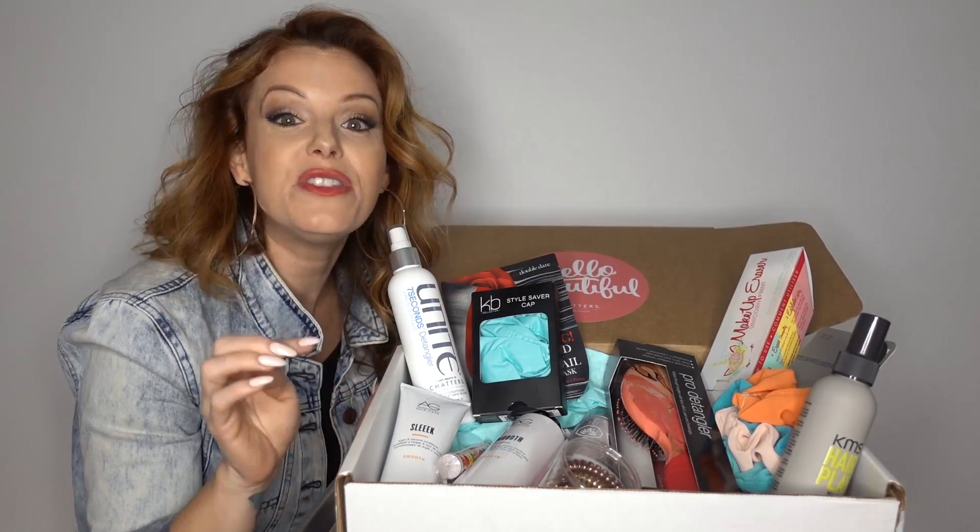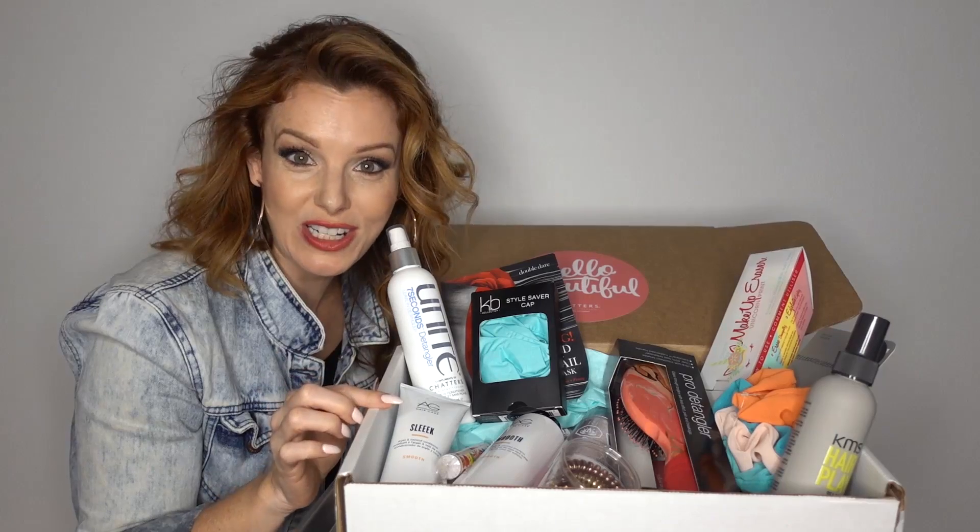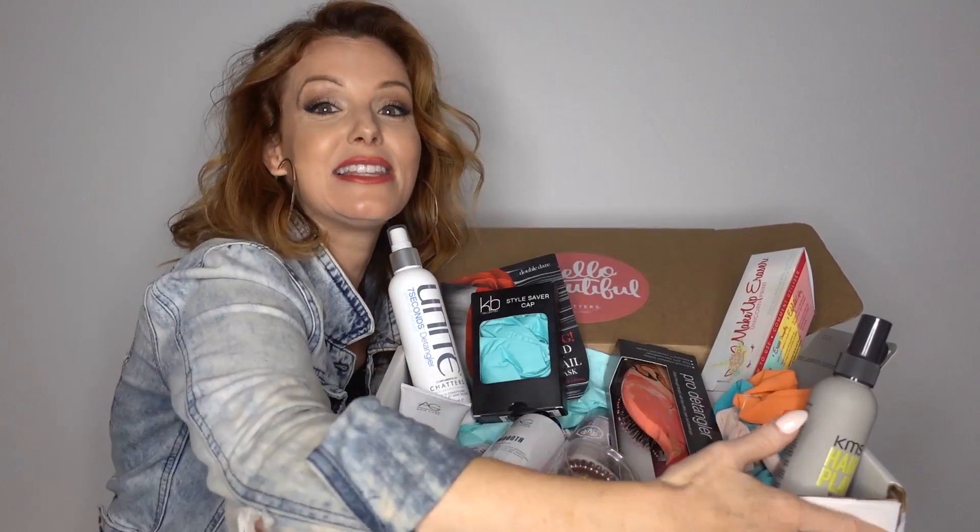Hey guys, just so you know, this is only sold online, so you have to go online now. I'm taking this one.